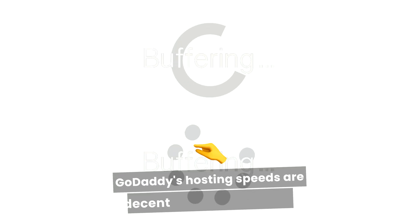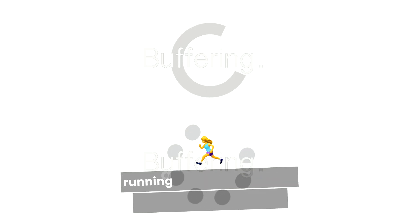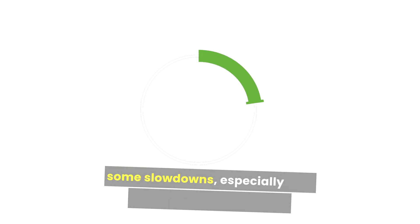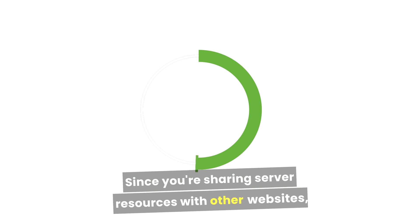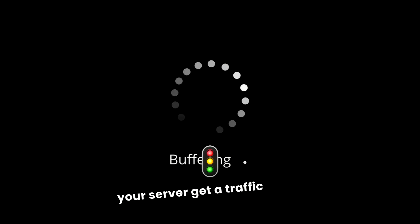GoDaddy's hosting speeds are decent for small sites, but if you need lightning-fast load times or are running a website with high traffic, you might notice some slowdowns, especially with the shared hosting plans. Since you're sharing server resources with other websites, your performance can dip if other sites on your server get a traffic spike.